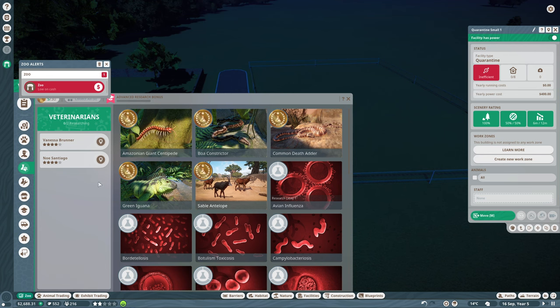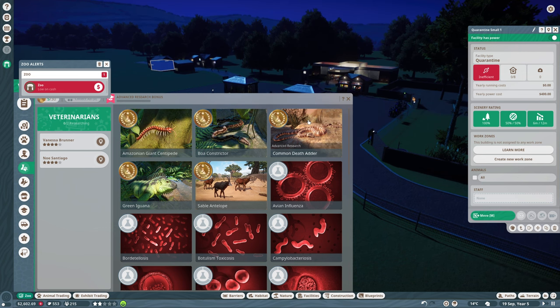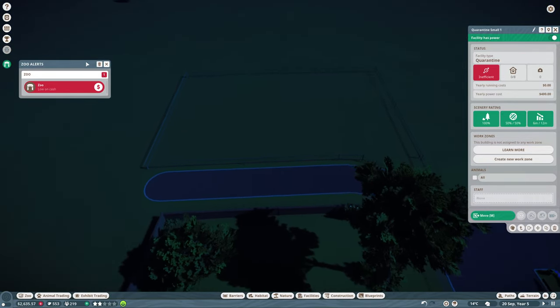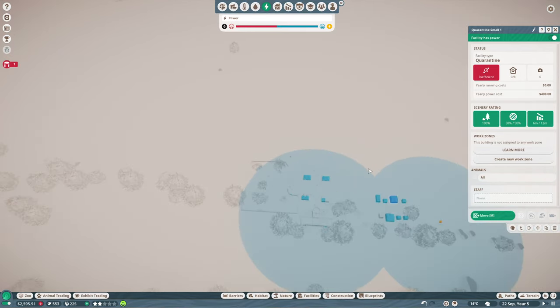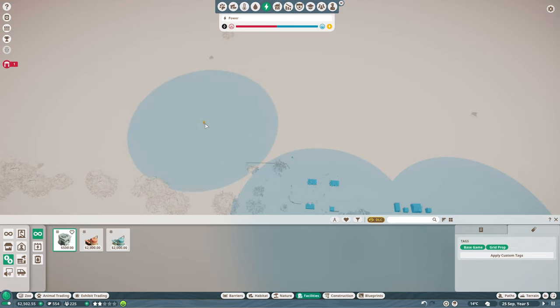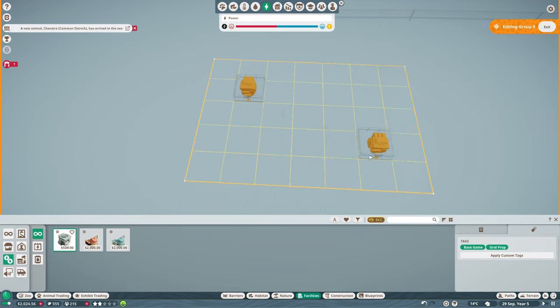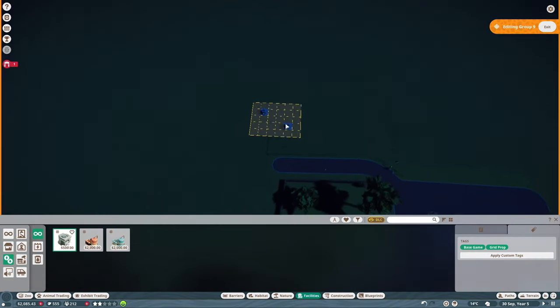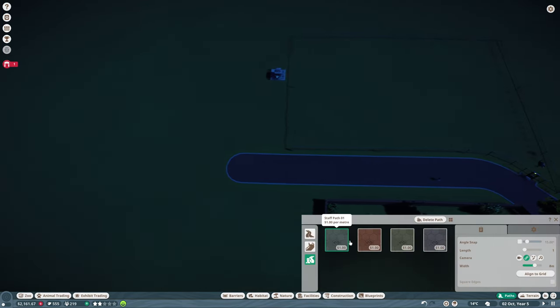Does nobody talk to each other in this zoo? Has nobody from the quarantine centre thought to message the vets and say, hey vets, there's an ostrich here — you might want to start doing some research? Nope, absolutely not, of course not. We need some more power. Facilities, utilities, transformer — we'll have that there. You just can't be too close to the ostriches. We'll bung it there and then pop a staff path in, just a little one.